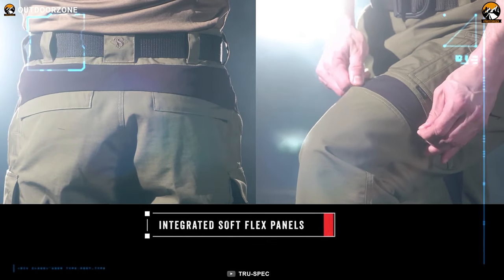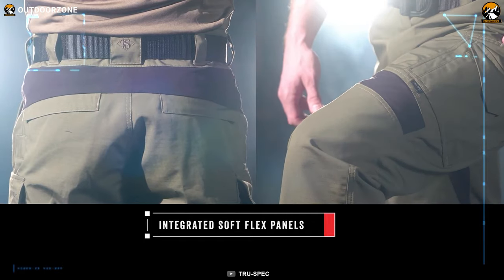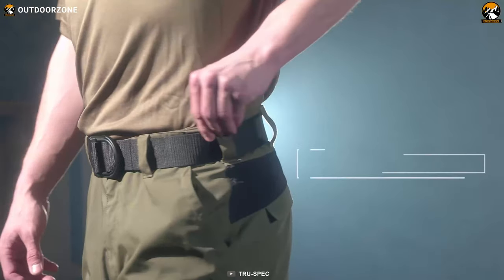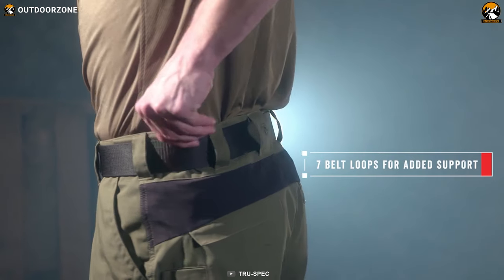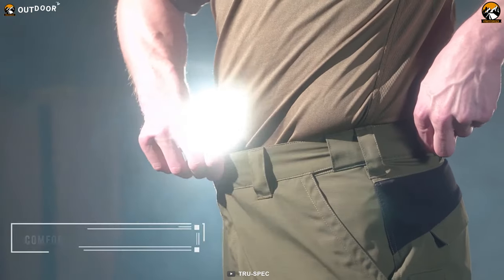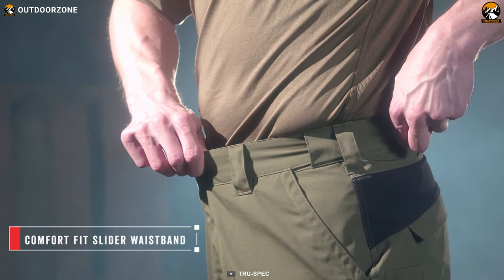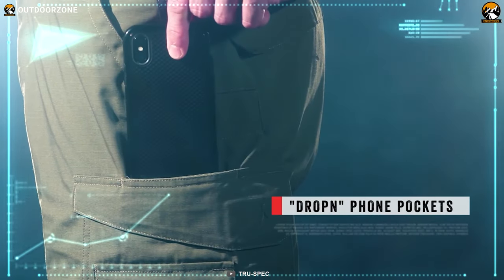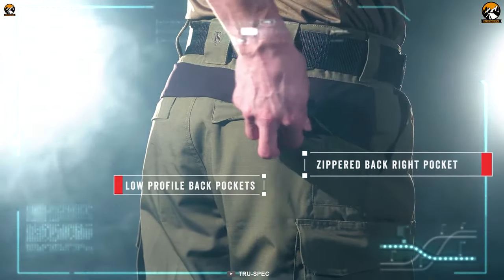The integrated SoftFlex panels offer enhanced flexibility and freedom of movement, allowing for unrestricted mobility during dynamic activities. The pants feature seven belt loops for secure attachment of a belt, and a comfort fit with a slider waistband adds overall adjustability for a personalized fit. The TruSpec 24-7 ProFlex Tactical Pants have garnered positive user reviews, highlighting their quality and performance.